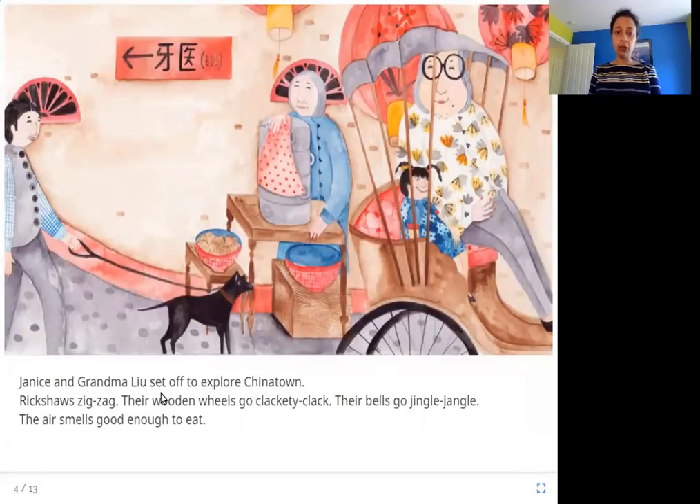Janice and Grandma Liu set off to explore Chinatown. Rickshaws zigzag. Their wooden wheels go clackety-clack. Their bells go jingle-jangle. The air smells good enough to eat. So here Janice and her grandmother are going in a cycle rickshaw to Chinatown. The wheels are made of wood going clack on the road, and the cycle rickshaw bells are sounding. There is also this delicious smell in the air.